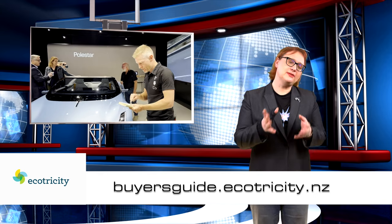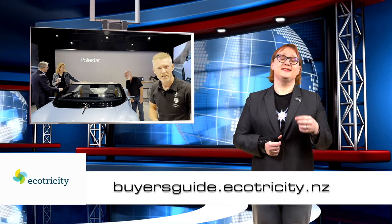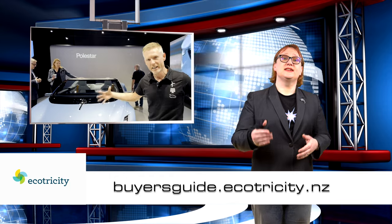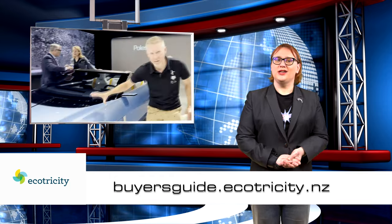Before we get to the last two stories, a quick question: are you in the market for a new EV? Because if you are, you should totally check out our very own buyer's guide at ecotricity.co.nz — it is packed with all the information you need to pick a car that's right for you, and includes plenty of details about available vehicles, daily life with an EV, and so much more. Follow the link below and start your journey today.